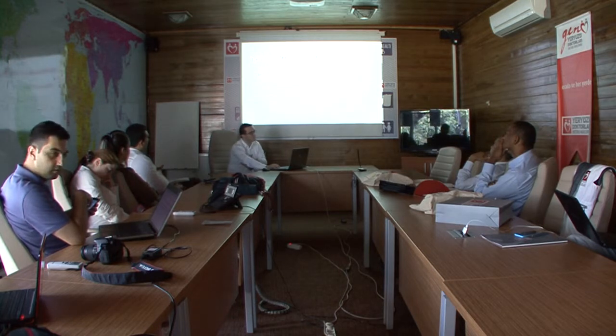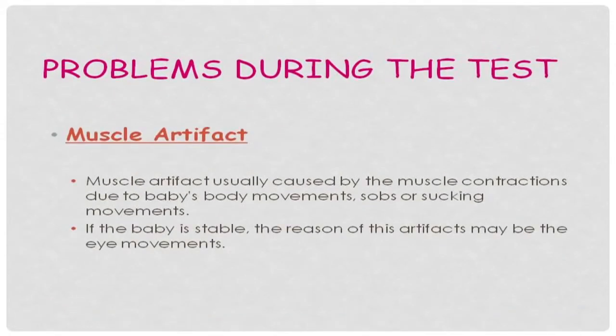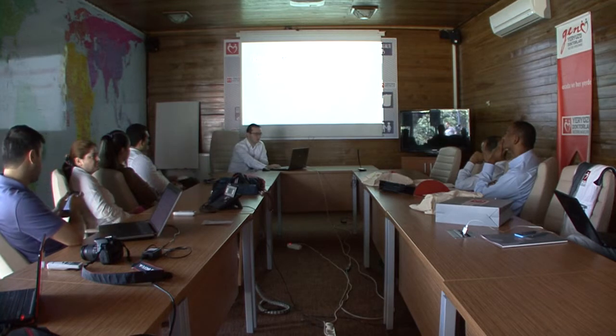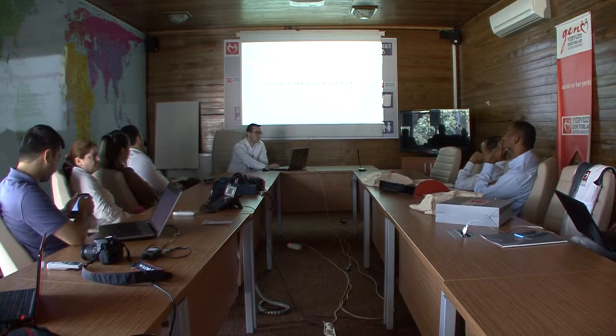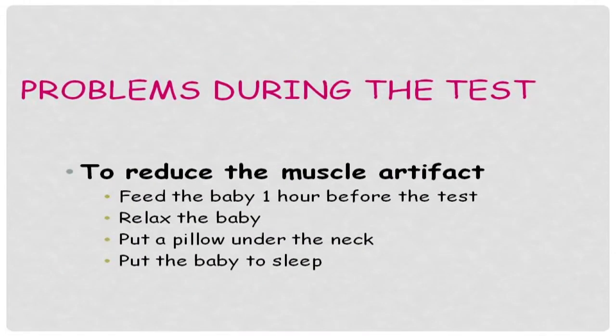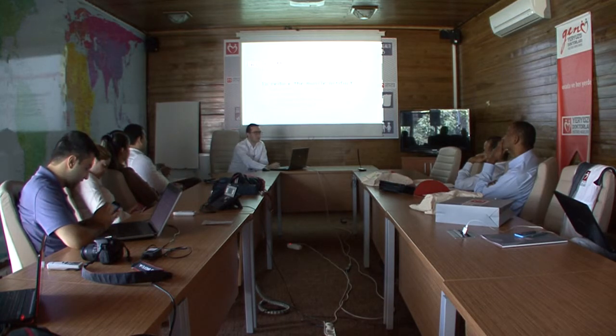Another important problem is muscle artifacts, which are usually caused by muscle contractions due to the baby's body movements, sobs, and sucking movements. If the baby is stable, the cause may also be eye movements. To reduce muscle artifacts, the baby must be fed about one hour before the test and must be relaxed. If possible, the baby should be put to sleep. To reduce neck muscle artifacts specifically, a pillow or a hand may be placed under the neck.